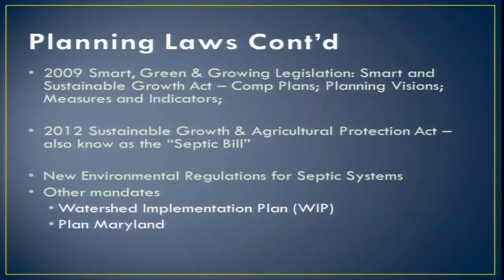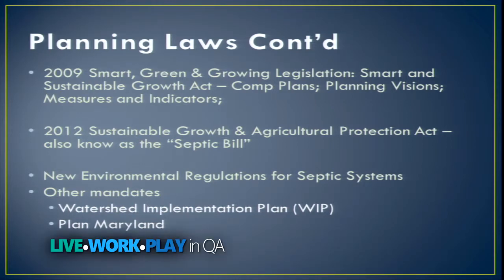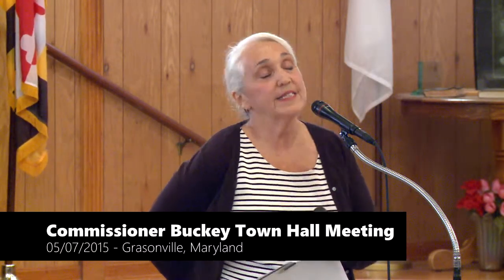Planning laws continued because Maryland is Maryland and we do planning. In 2009, the Smart, Green, and Growing legislation — the Smart Sustainable Growth Act — changed all the visions. There are now 12 visions in the state Land Use Article. It also said we had to do something called measures and indicators — we had to measure what we're doing. You'll see in our plan that every section has measures and indicators to show how we're tracking our goals.